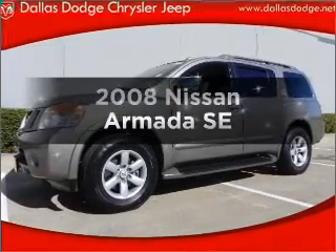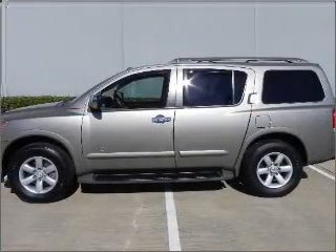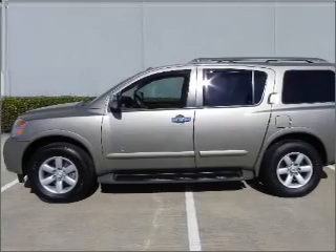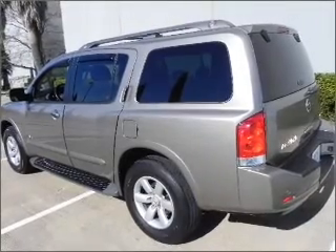Check out this 2008 Nissan Armada — everything you need under one roof with this great vehicle. It features a powerful 8-cylinder engine connected to a smooth-shifting 5-speed automatic transmission.